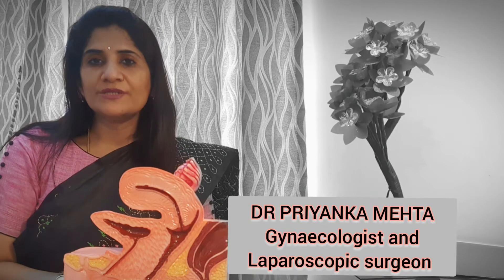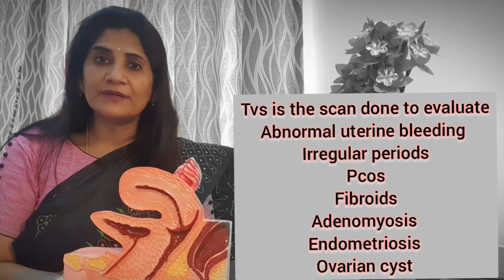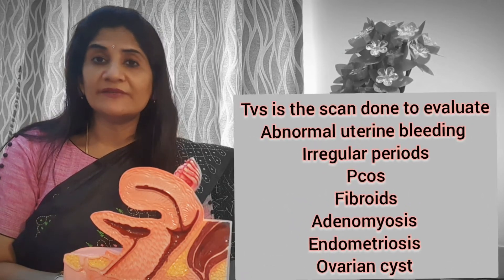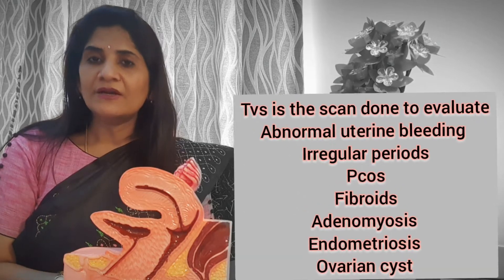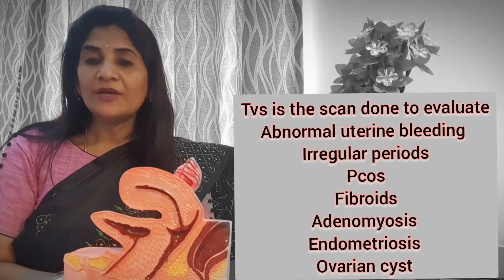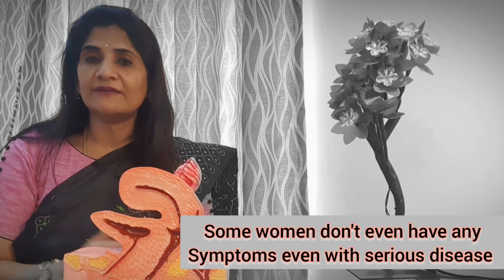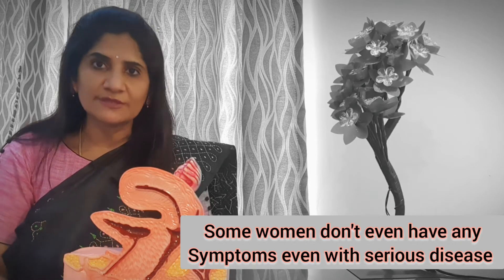As a gynecologist, when you come to us with some kind of a problem with your periods, pain, bleeding in between your periods, or any kind of gynecological problem, we want to understand what is happening. Sometimes gynec-related problems may not even have symptoms — for example, if there is a problem in the ovary, sometimes it is so silent we don't even know.